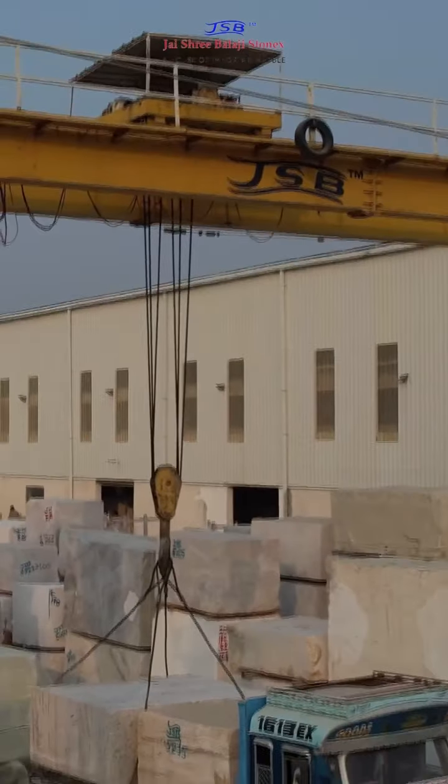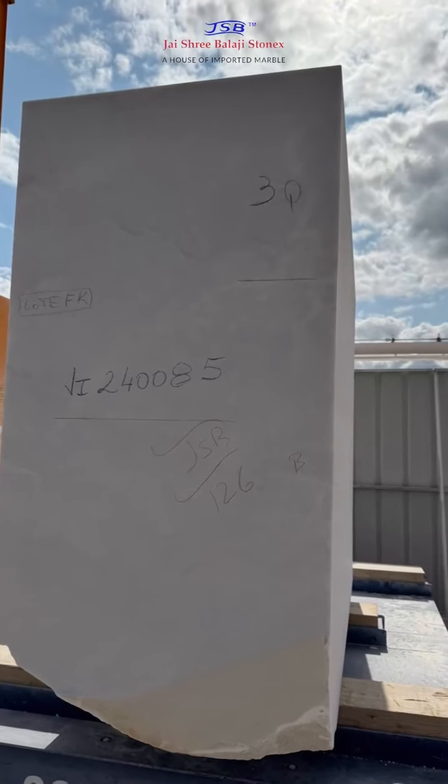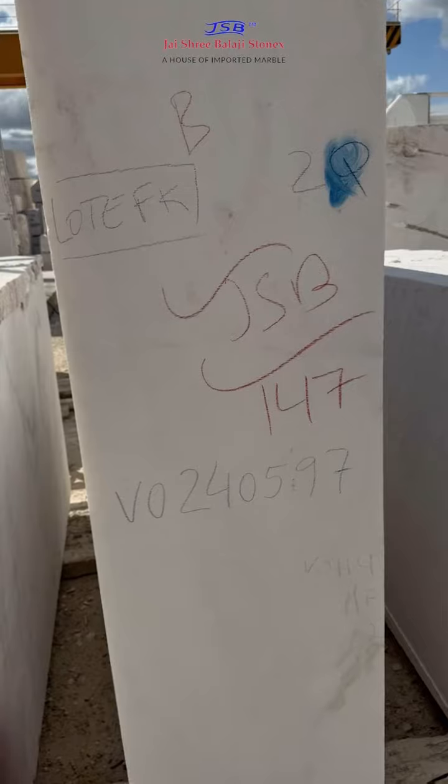At our state-of-the-art facility, the journey continues. The blocks are precisely inspected to ensure only the highest-quality imported marble is used.